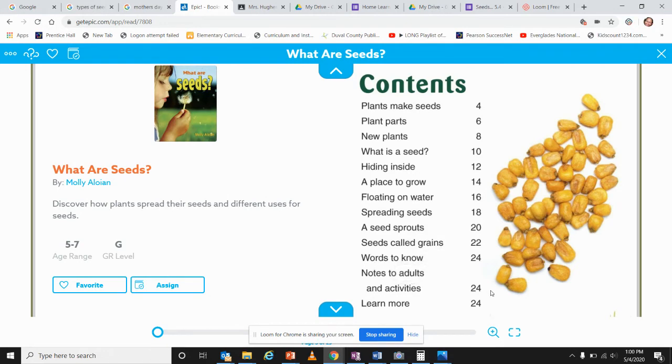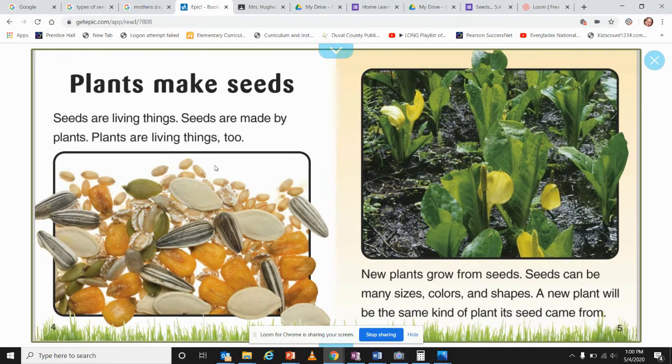Plants make seeds. Seeds are living things. Seeds are made by plants, and plants are living things too. Here's a variety of different seeds. New plants grow from seeds. Seeds can be many sizes, colors, and shapes. A new plant will be the same type of plant it came from.